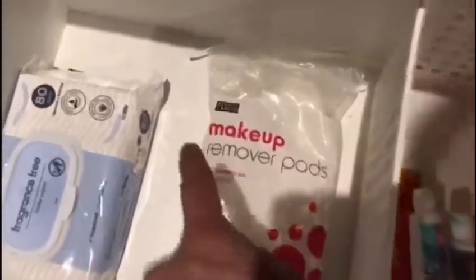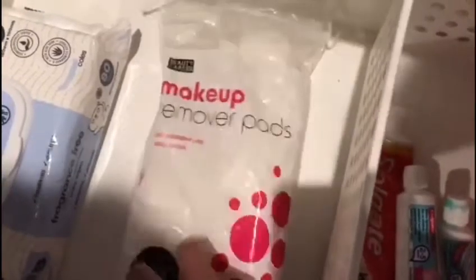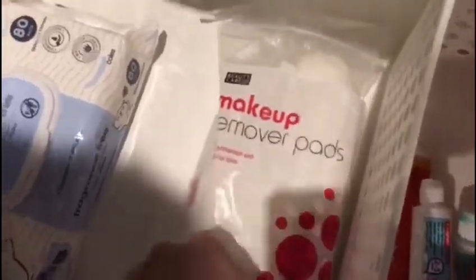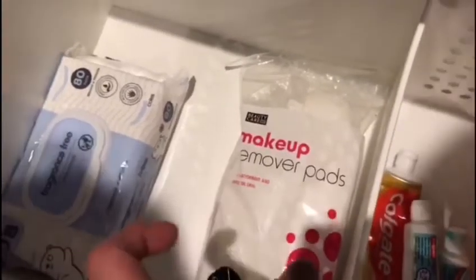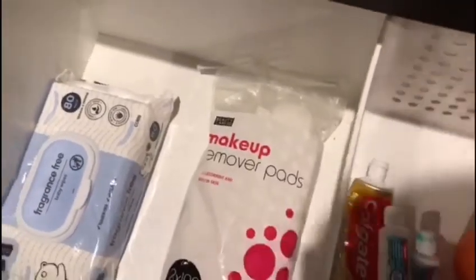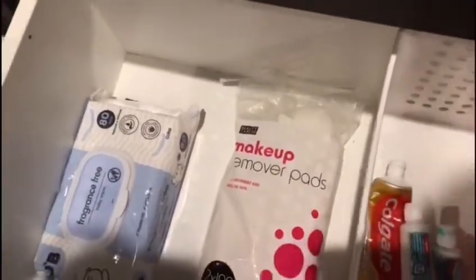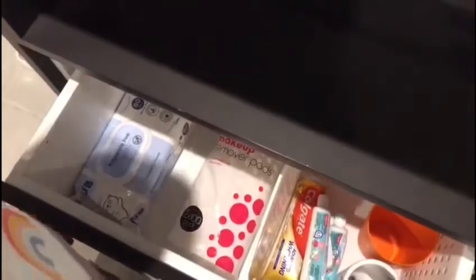We also have some makeup remover pads in there which I don't even use. I'm still waiting on little label jars where I will be keeping and storing those as well as the cotton buds, but that's still coming — I'm pretty sure those are coming next week. So I'll probably do an updated vlog of our vanity next time.